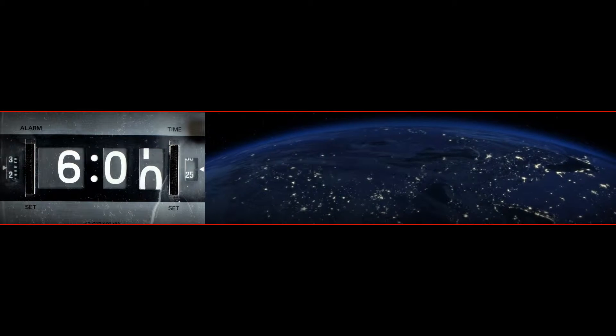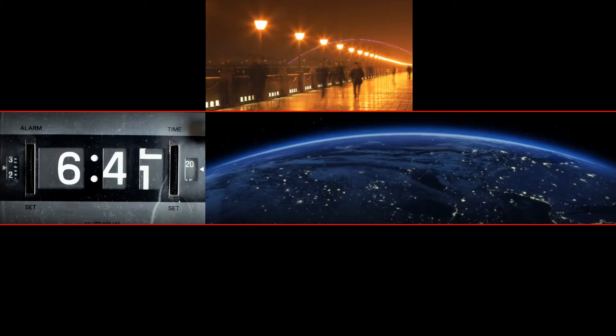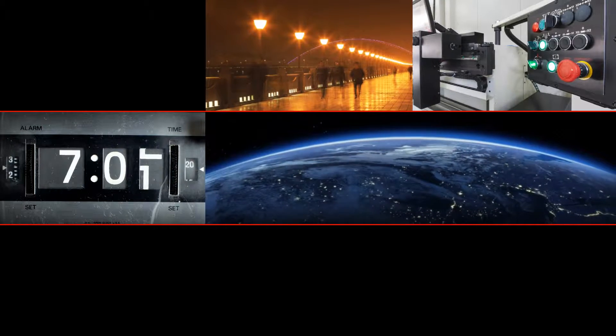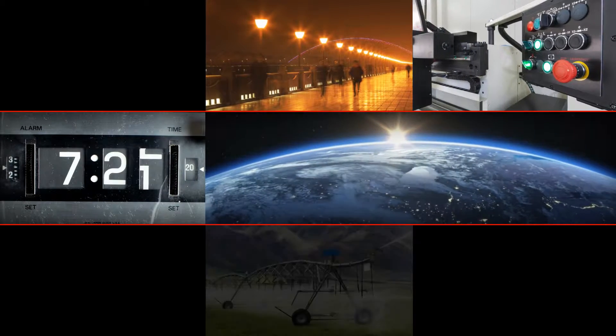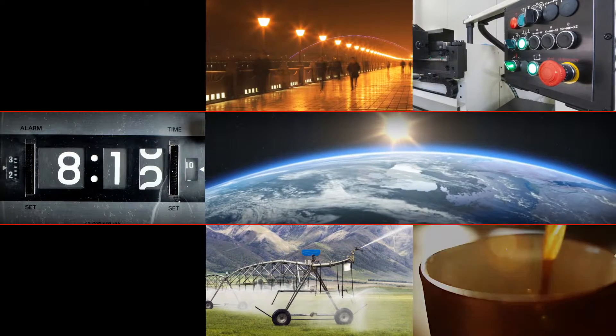Energy use and its increase in consumption is an important topic around the world. Enormous amounts of diesel are burned every year to produce electricity. This is especially the case in remote areas or in areas with an unstable electricity grid.